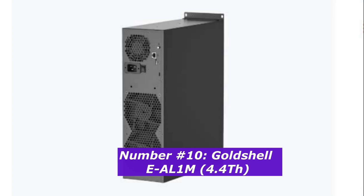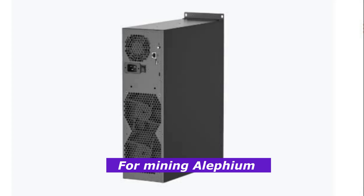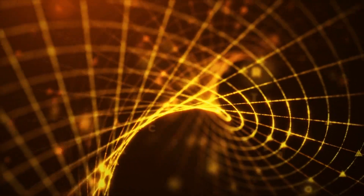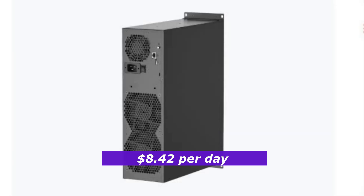Number 10: Gold Shell EL1M 4.4 terahashes. Starting our list is the Gold Shell EL1M, designed specifically for mining Alephium using the Blake 3 algorithm. This miner may not be as powerful as some of the others on this list, but it offers a great balance of performance and efficiency. With a hash rate of 4.4 terahashes per second and consuming only 1,800 watts of power, it is one of the most energy-efficient models available. The Gold Shell EL1M currently earns approximately $8.42 per day, resulting in a monthly profit of around $252.